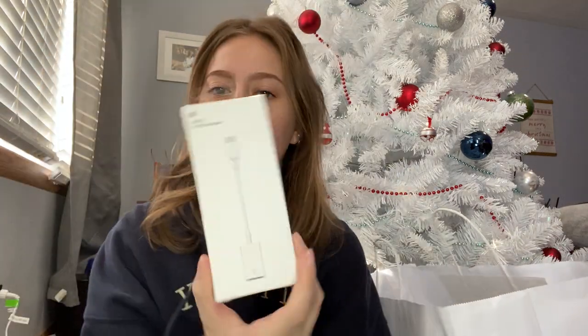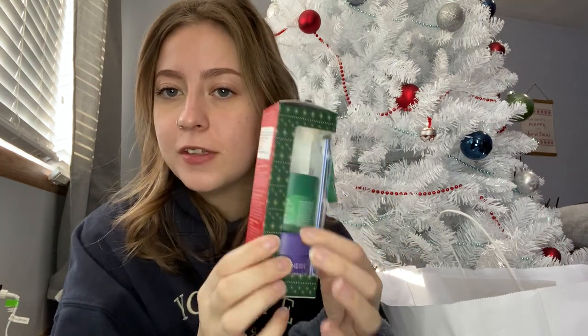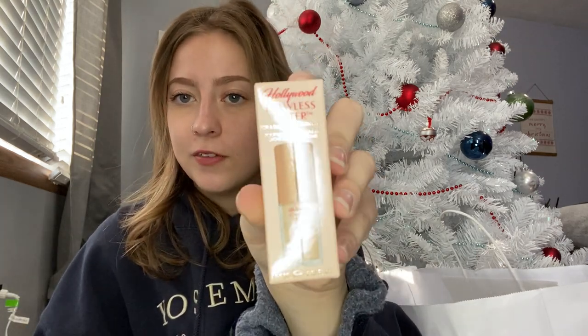A couple more things — I got a USB-C adapter for my digital camera, and some Laneige sleeping masks. I already gave one to my mom because she really loves it. I also got the mini Charlotte Tilbury Flawless Filter foundation — I never need a full size, it takes me a year to use up a mini. But I did get the full-size Pillow Talk lip liner because I have the mini and I'm almost done with it.